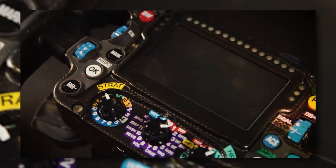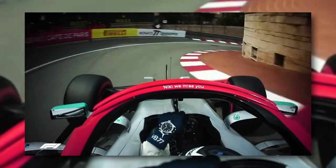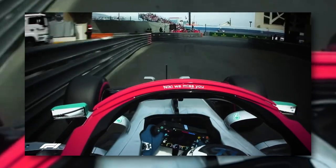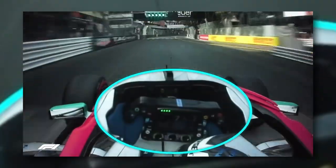The modern Formula 1 steering wheel is, therefore, the most amazing thing ever made. It is in every way the nerve centre of the car, with 25 different buttons. But what is the need for so many buttons? Well, let's find out.